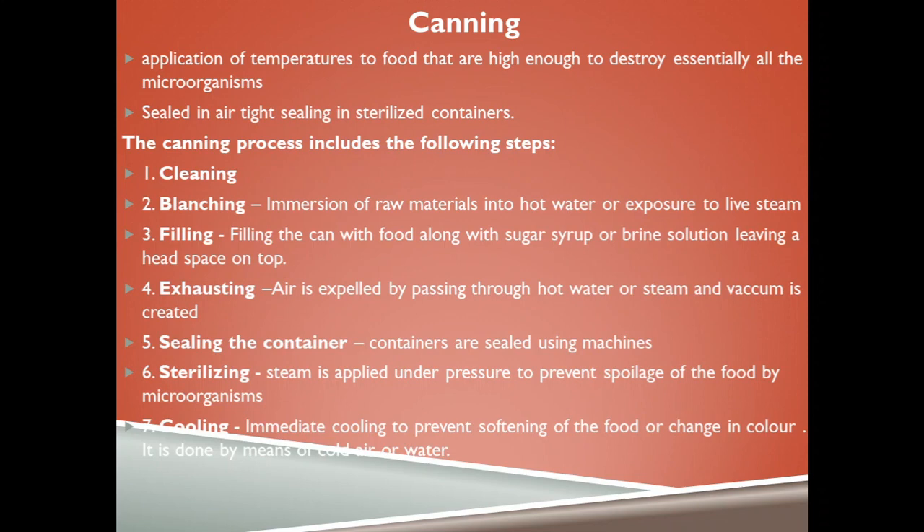During exhausting, air is expelled by passing food through hot water or steam and a vacuum is created in the head space. The can is then sealed using machines in the seaming process — either single-seaming or double-seaming. The sealed can is then sterilized: steam is applied under high pressure to prevent spoilage by microorganisms. The sterilized cans are then cooled immediately to prevent softening of food or color change, done by means of cold air or water.